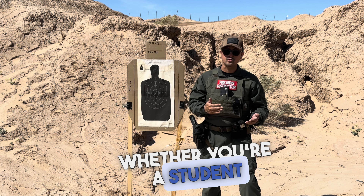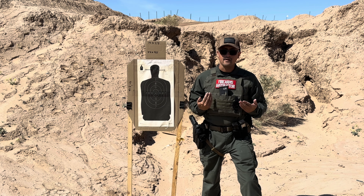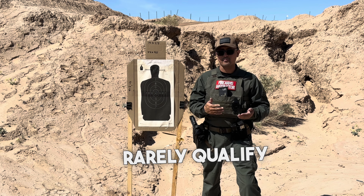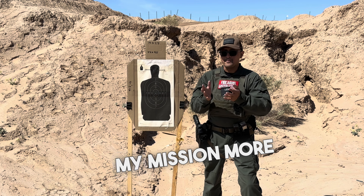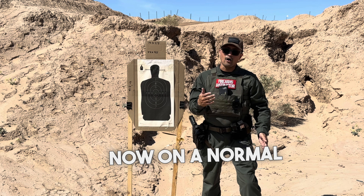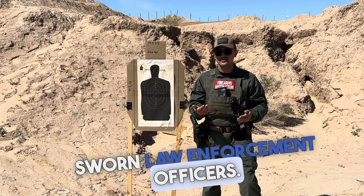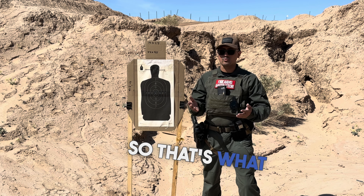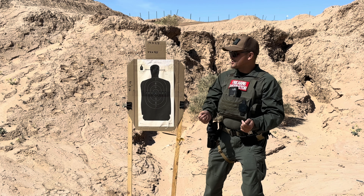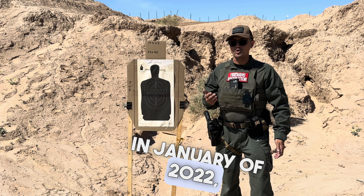Make sure you always consult your BSIS firearms training manual when in doubt, whether you're a student or an instructor. A little background about myself: I'm a currently licensed BSIS firearms instructor. I rarely qualify private security candidates — my mission is more to show them the tactical side of training. On a normal basis, I train police officers, sworn law enforcement officers, and tactical units. That's my qualifications in a nutshell.